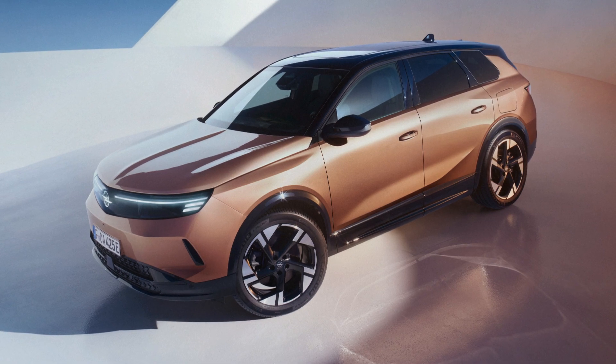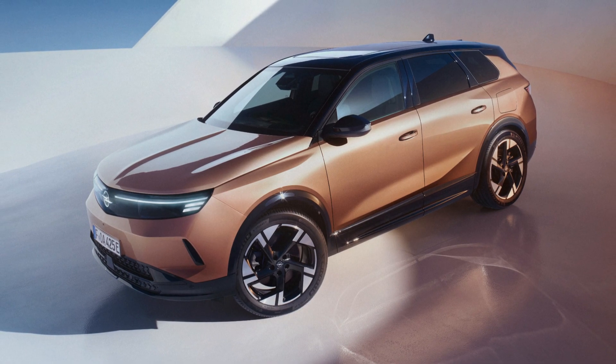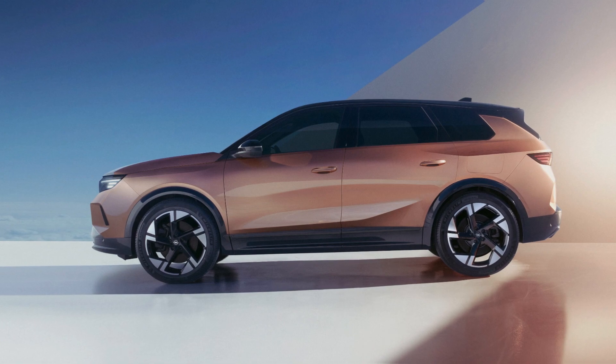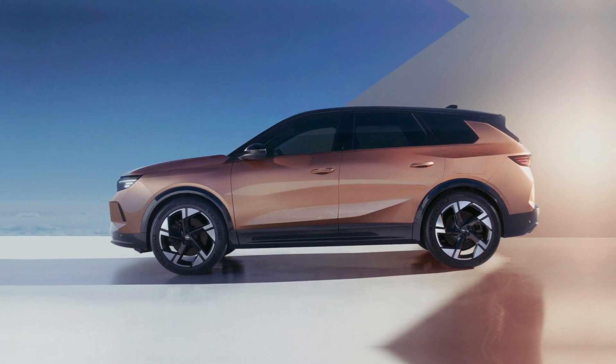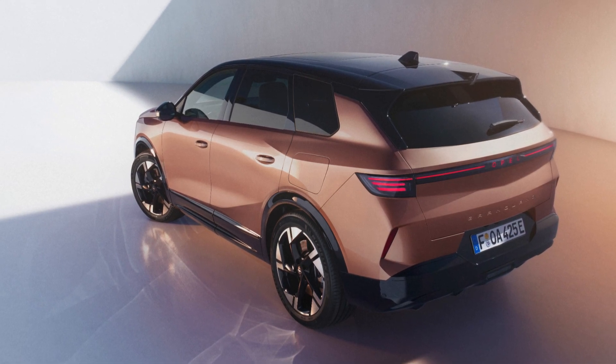The 3D Visor front grille, combined with the illuminated Blitz logo and edge light technology, reinforces Opel's modern design ethos. Additionally, the rear of the vehicle features the first production model integration of the illuminated Opel lettering, creating a distinctive nighttime appearance.